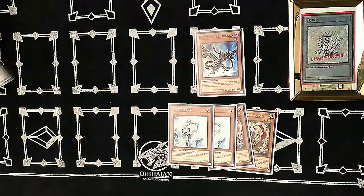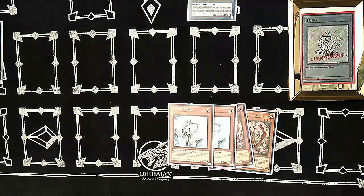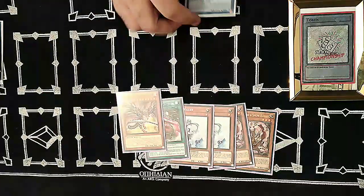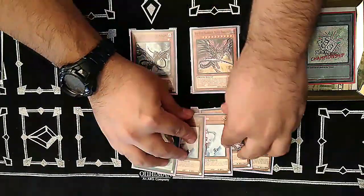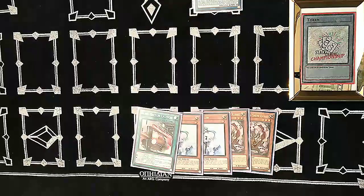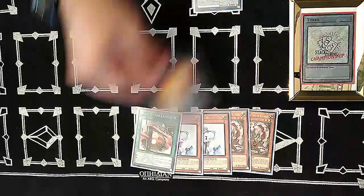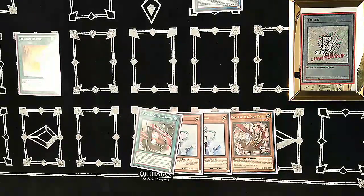Start with Black Metal Dragon and link it away for Striker Dragon. Both effects trigger — search Boot Sector Launch and search Red-Eyes Darkness Metal Dragon. Banish Striker Dragon, special summon Red-Eyes, then use Red-Eyes's effect to special summon Black Metal Dragon. Link those two into Romulus, then use Romulus's effect to get Dragon Ravine. Activate Ravine, discard one of our bricks, and send a copy of Absorouter Dragon to the graveyard.